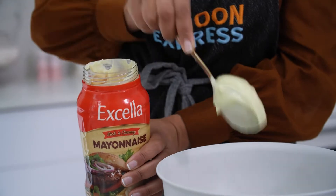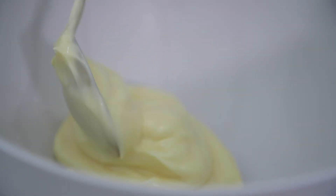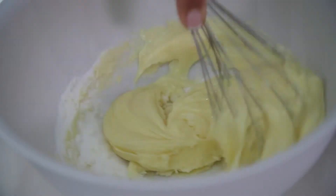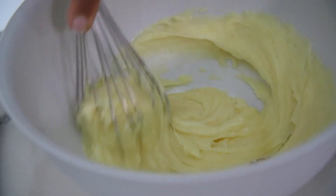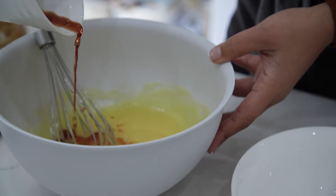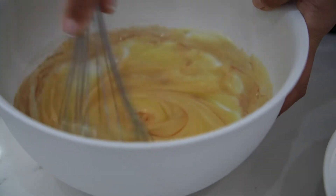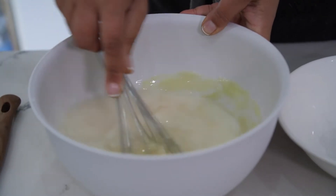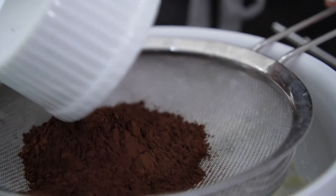First off, we'll start with our Excella mayonnaise. Next up, we'll add our sugar. So now we're creaming the sugar and the mayonnaise together. Next, we're adding our vanilla essence. We always add vanilla, especially to chocolate, because vanilla enhances the flavour of chocolate. And then next up, we'll add our tempered water. So we're just mixing all the wet ingredients first, and then we'll add the sifted dry ingredients. First, we'll start with our cocoa. I like to use a combination of Dutch chocolate and normal cocoa powder — it just gives it a really rich flavour.